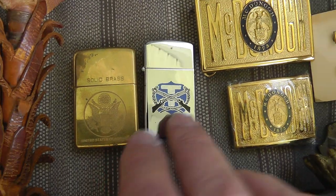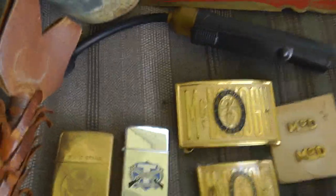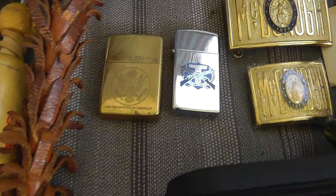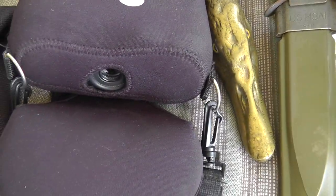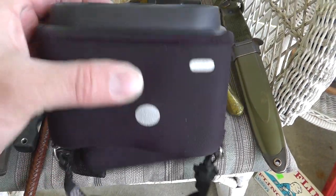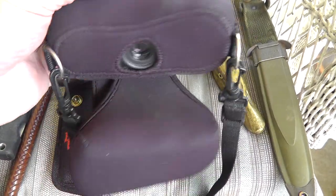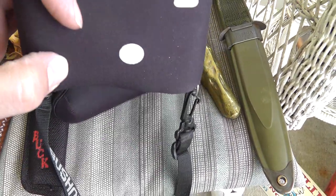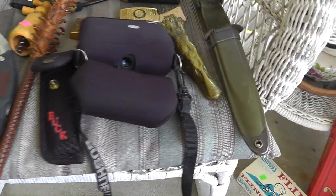A couple of lighters — these came from the guy I got the medic kit from. A Bushnell laser finder — I've been checking the distances on everything around here. You just look through there and press the button and it'll tell you how many yards. Pretty cool. I paid $40 but I'm keeping that one for myself.